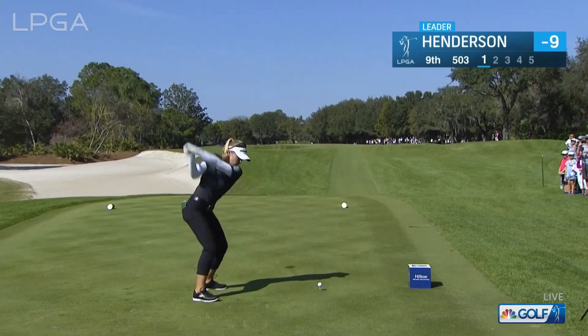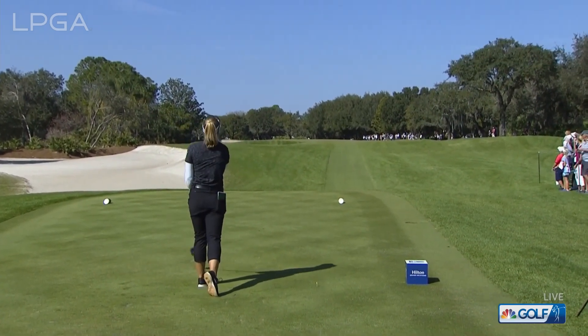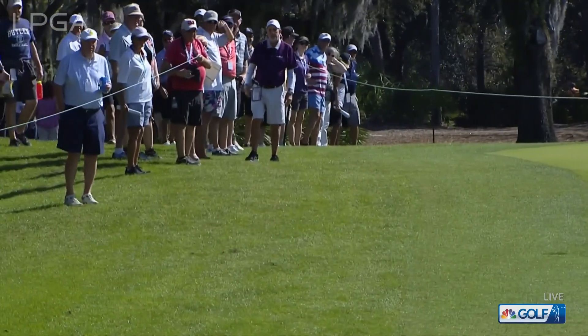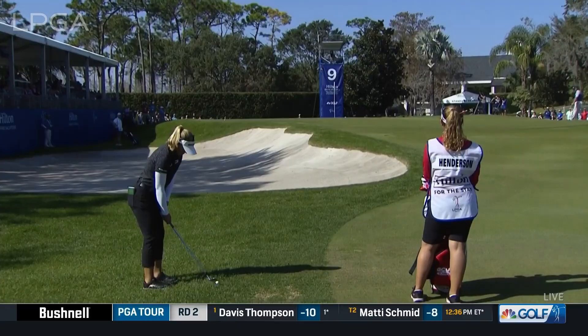This 9th tee shot is a big dogleg round to the left. Brooke has to really hug that left side if she wants to keep it in the fairway, but I think this one's a bit out to the right. Probably doesn't suit her eye all that well with a little fade. She likes to hit the rye overseed.